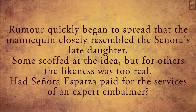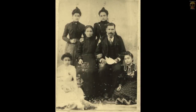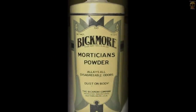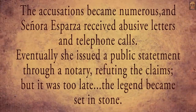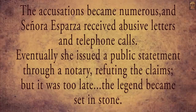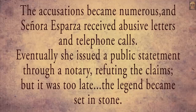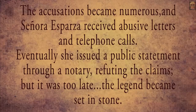Had Signora Esparza paid for the services of an expert embalmer? The accusations became numerous and Signora Esparza received abusive letters and telephone calls. Eventually she issued a public statement through a notary refuting the claims, but it was too late. The legend became set in stone.